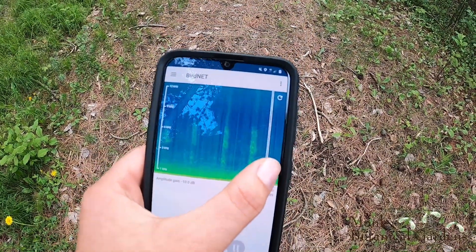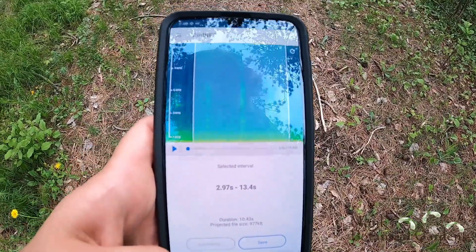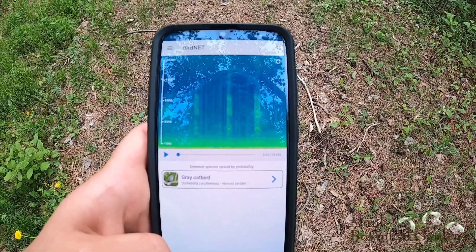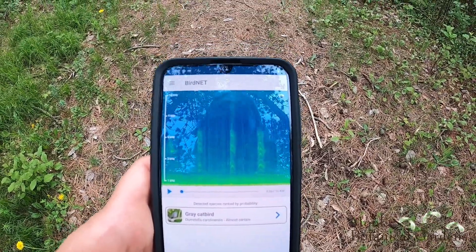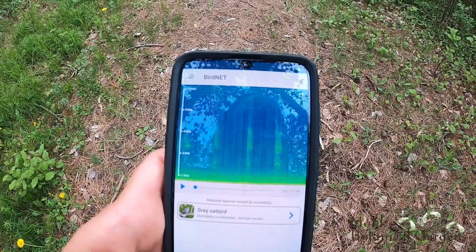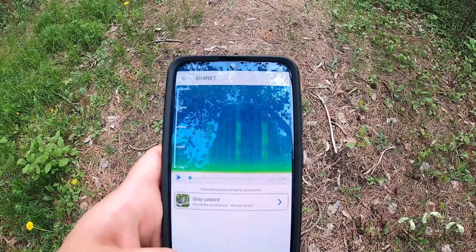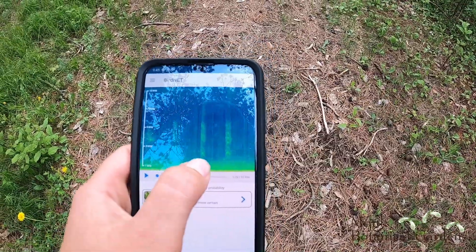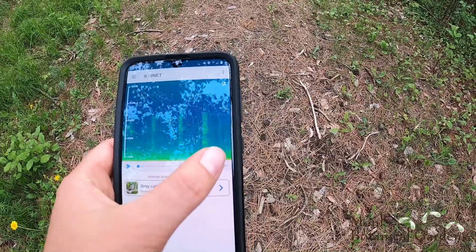You see these funny ones right here? Let's figure out what that one is — we'll analyze that one. Gray catbird, almost certain. I do know catbirds and the sounds they make — they sound like a meow, just like that. I did just see a catbird actually, so I would say it's almost certain, and I am pretty darn certain that was a catbird. That one was pretty cool. You can see that the sound looks different when it's recording — it's a pretty unique-looking marker.